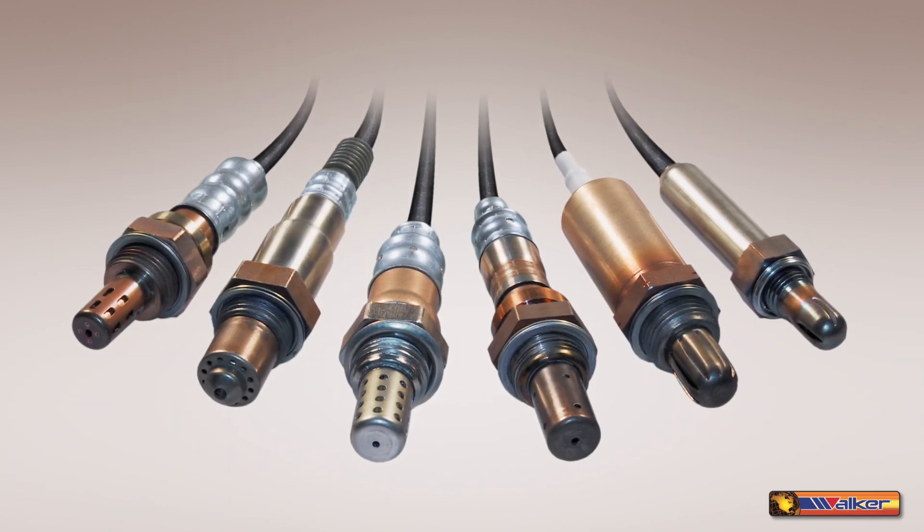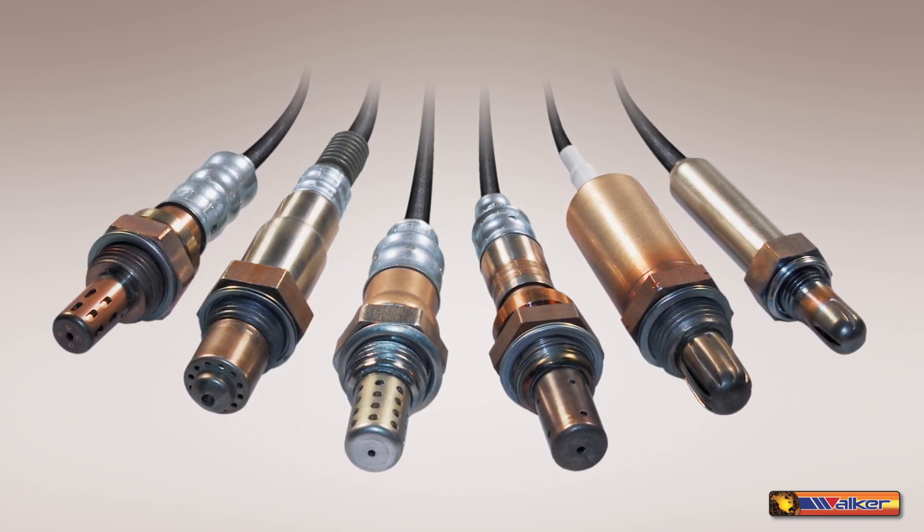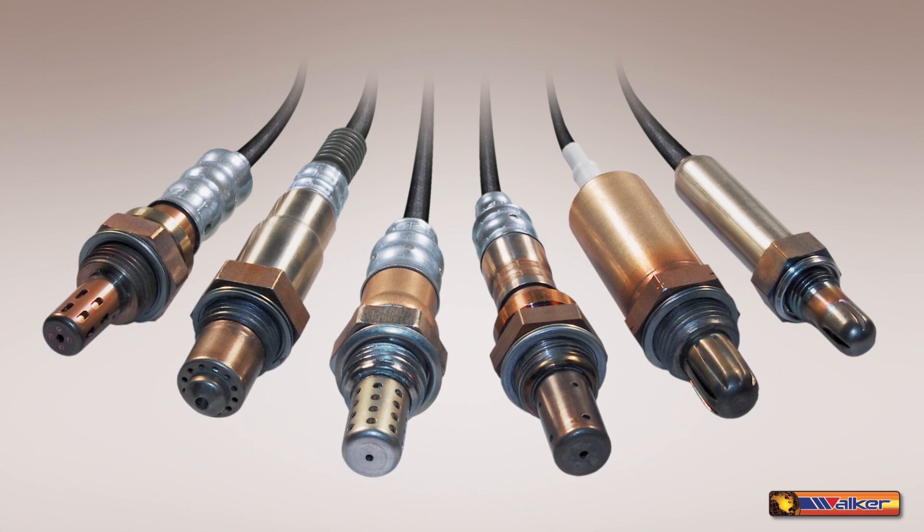With our Walker Original Equipment oxygen sensors you can get improved engine response and performance, lower emissions, better fuel economy, and a longer sensor life.